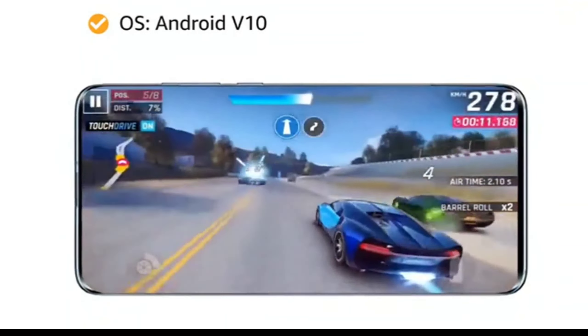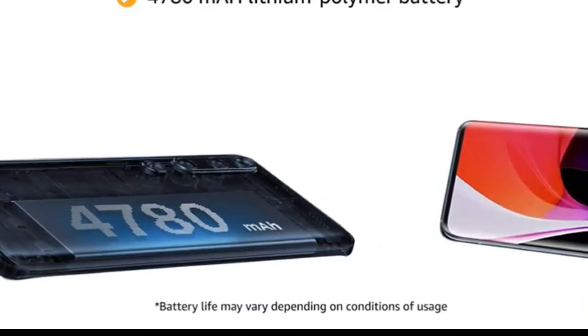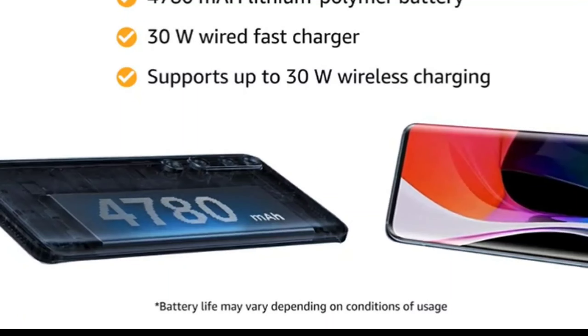Mi 10 is powered by Android version 10 operating system with a 2.84GHz Qualcomm Snapdragon 865 7nm octa-core processor. The 4780mAh lithium polymer battery with 30W wired fast charger provides you with more talk time, and it also supports up to 30W wireless charging.